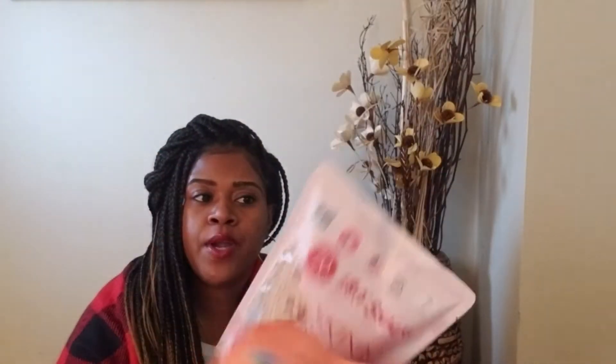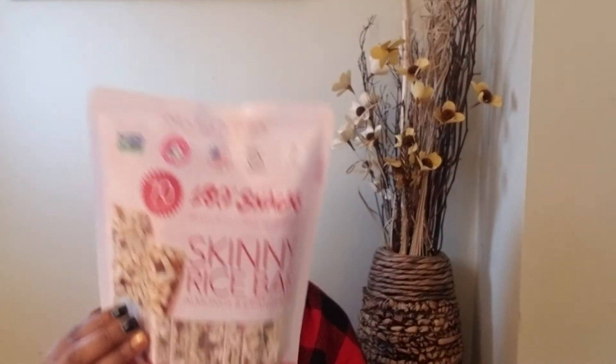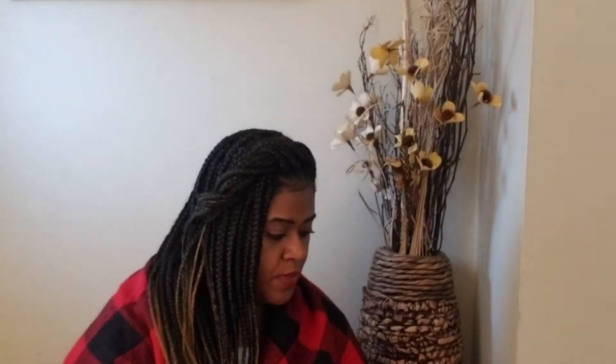I also picked up these 180 Degree Snacks — that's the brand name. I've had these before. I've only had this one — almonds and cranberry — which are basically rice cake bars with almonds and cranberries in them. Then I saw this new flavor: almond, fig, and apple. How I like to eat these for a healthy snack — I'll take one bar, they're only 70 calories, spread some peanut butter on top, sometimes add raisins, and enjoy it for breakfast with tea or as a pre-workout snack. These were $3.99 each.